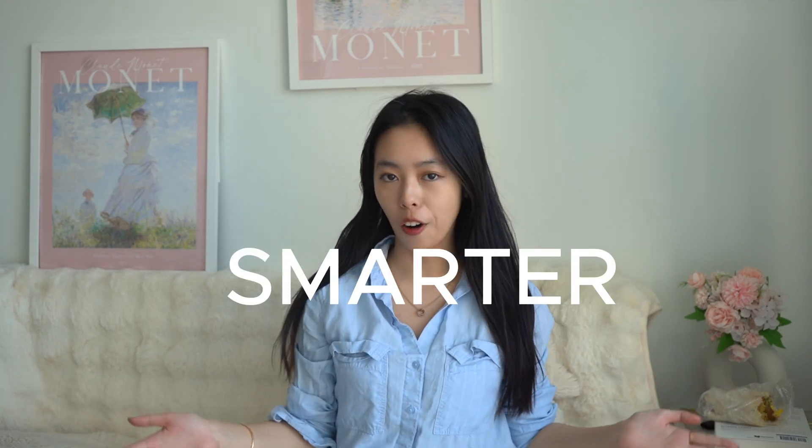Do you want to study smarter, not harder? I used to study many hours for exams and got bad scores, but after I changed my studying strategies, I became a scholarship recipient with a double major in health science and business at a top university. In today's video, I will talk about the studying strategies that helped me succeed in all the STEM and business classes.